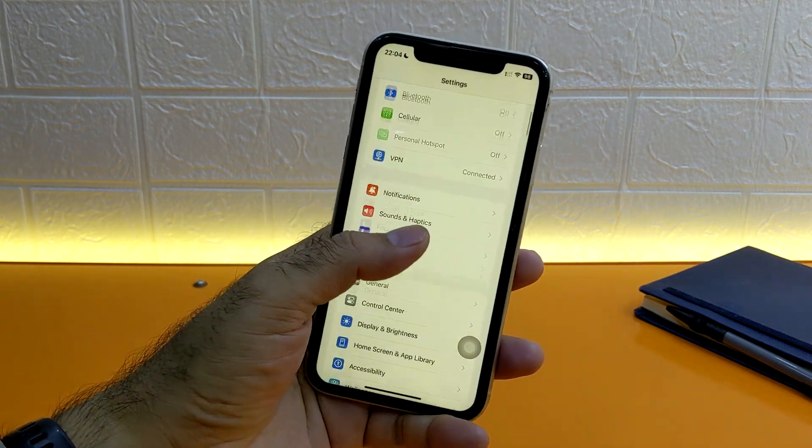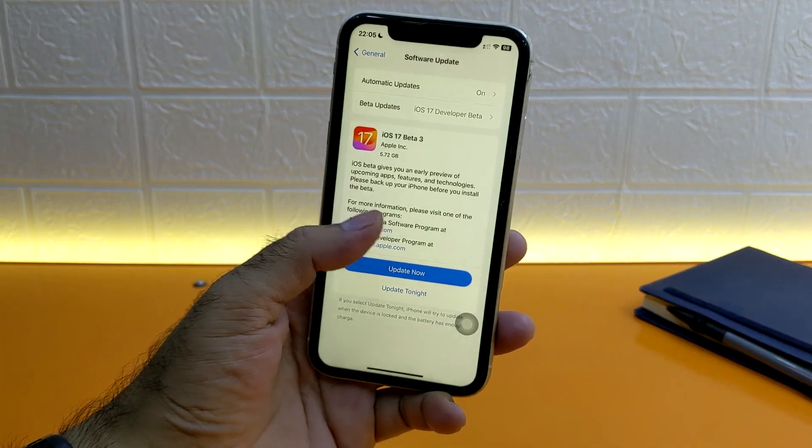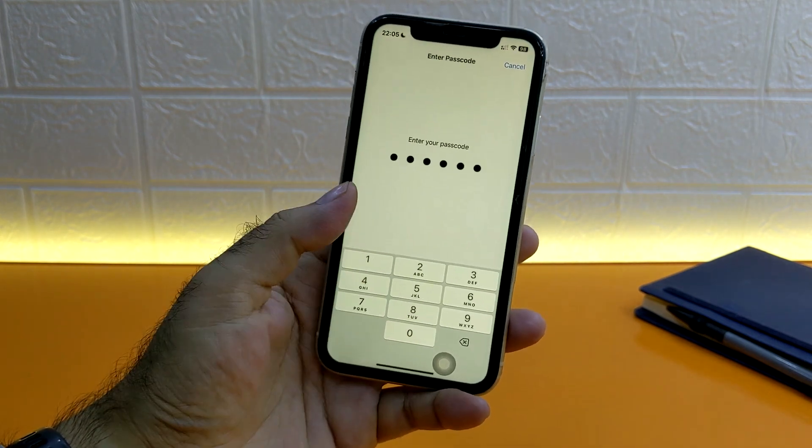Our VPN is now connected. Go back to the main Settings and check Software Update again. This is actually working — I have received an iOS 17 update successfully. Now we can easily download and install this update.